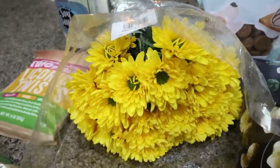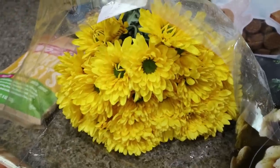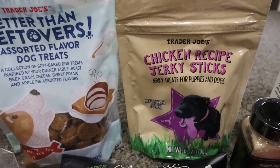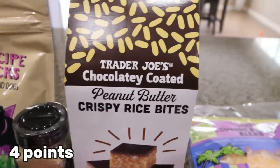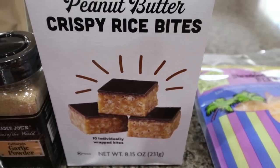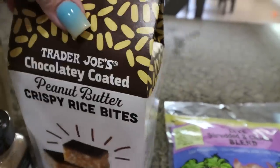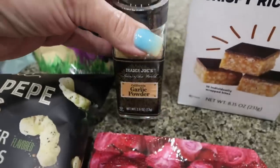I always buy flowers from Trader Joe's — they're so affordable, like $3.99 for a big bunch of mums, and I like to keep flowers on my kitchen island. For the dogs, I got the Better Than Leftovers treats and the chicken recipe jerky sticks. I also found the new peanut butter crispy rice bites — little mini versions of what you'd find at a bakery, only 100 calories each, a perfect sweet treat. And we were almost out of garlic powder, so I grabbed that too.